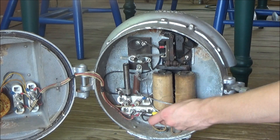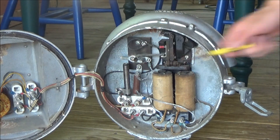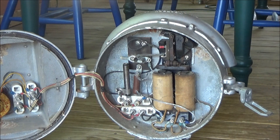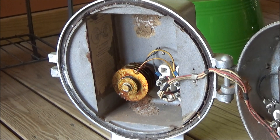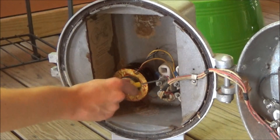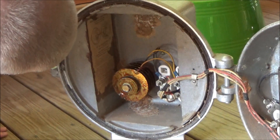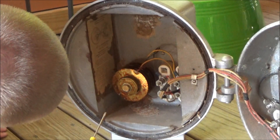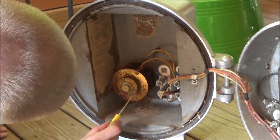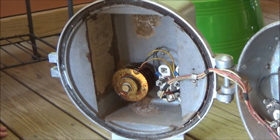Right here is another terminal block, and right here is another terminal block which connects over to the other half of the bell. I'm not entirely sure what that is. Right here is where you adjust the speed of it. And that's pretty much this half of the bell.